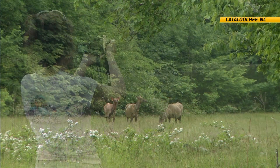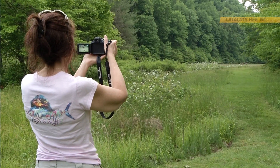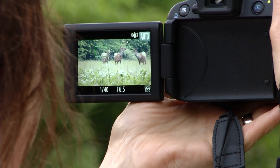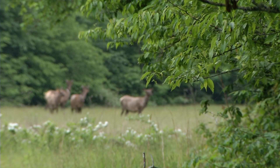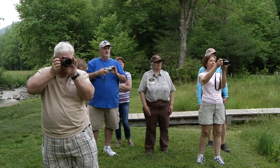Once eliminated from most of the eastern U.S., elk are once again thriving in the Great Smoky Mountains National Park. The best place to see elk in the Smoky Mountains National Park is here in Cataloochee Valley. Day in, day out, this is where your odds will be best.